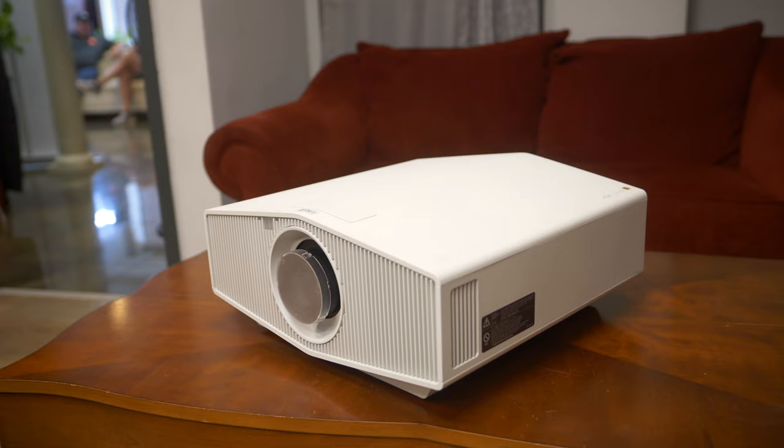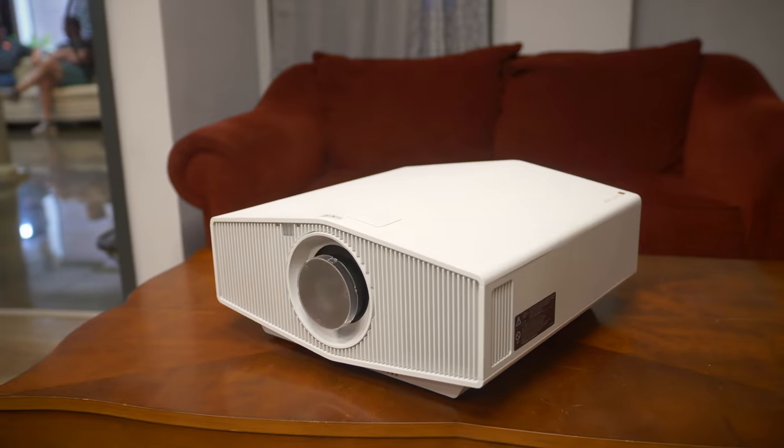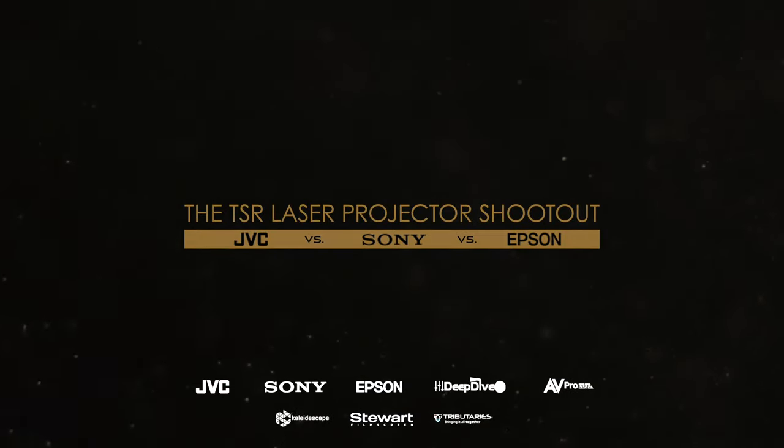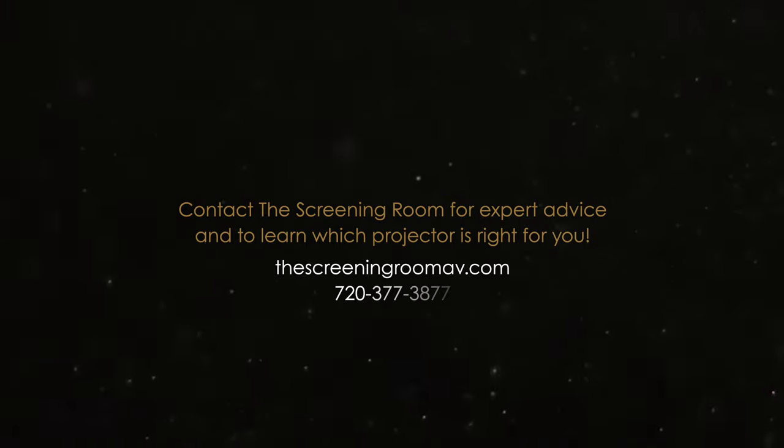You get to see projectors of this caliber all lined up professionally, actually being able to see one next to the other. It's a really unique opportunity to see all of the most popular projectors in a single room on the same screen, calibrated by a true expert. I'm really grateful to The Screening Room for putting this on and to all the other vendors and people who helped make this possible. Thank you.